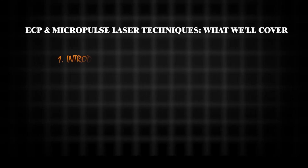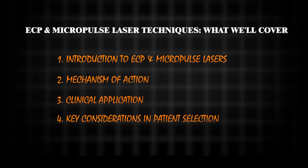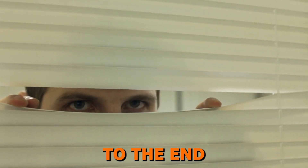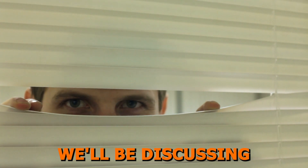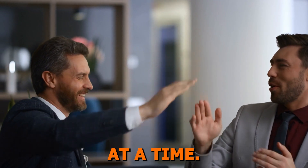In this video, we'll cover the fundamentals of ECP and micropulse laser techniques, explaining how they work, their clinical applications, and key considerations for patient selection. Make sure to watch to the end to find out what we'll be discussing in the next video. Let's make MIGS clear, one innovative technique at a time.